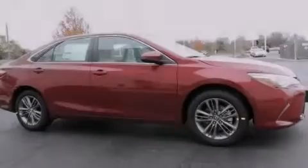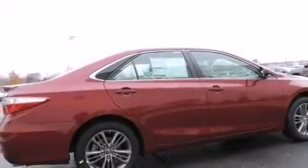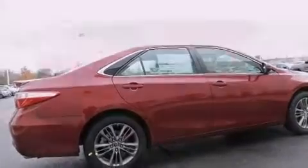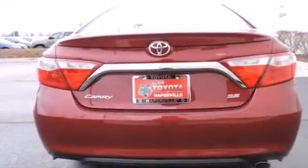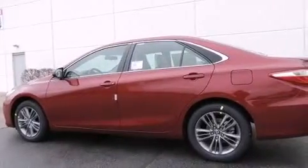All of the following features are included: the Toyota Entune infotainment system, traction control and stability control systems, cruise control, a 6-speaker audio system, a leather-wrapped steering wheel, front side impact airbags, a first aid kit, a power driver's seat, air conditioning, and alloy wheels.